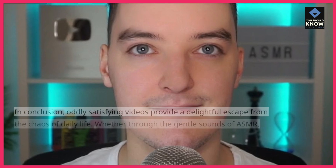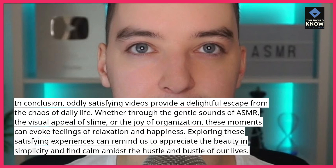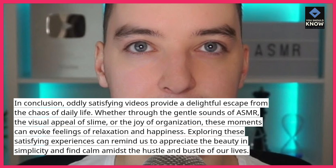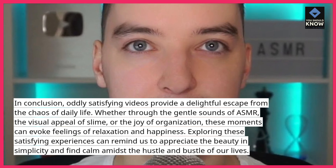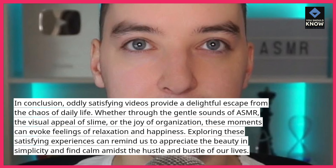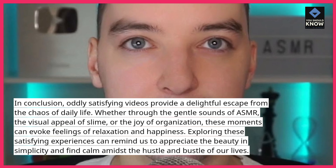In conclusion, oddly satisfying videos provide a delightful escape from the chaos of daily life. Whether through the gentle sounds of ASMR, the visual appeal of slime, or the joy of organization, these moments can evoke feelings of relaxation and happiness. Exploring these satisfying experiences can remind us to appreciate beauty and simplicity, and find calm amidst the hustle and bustle of our lives.